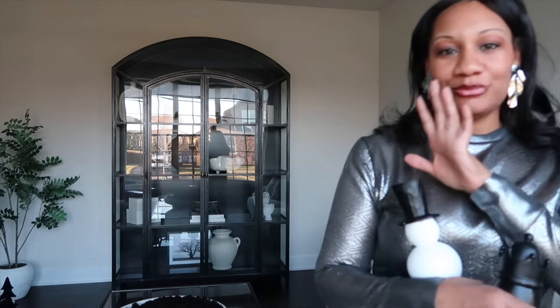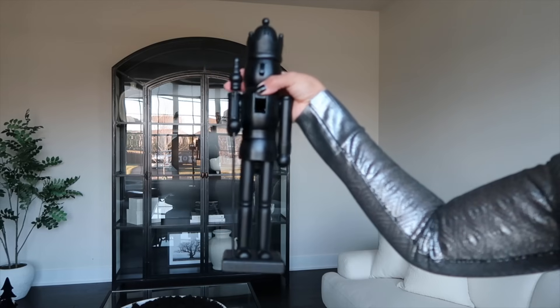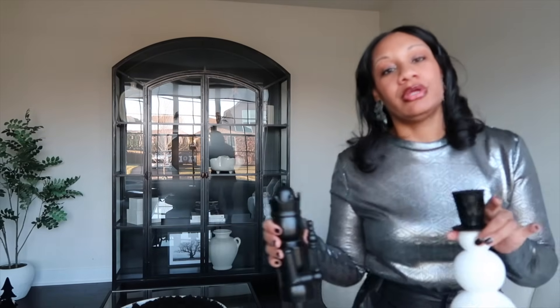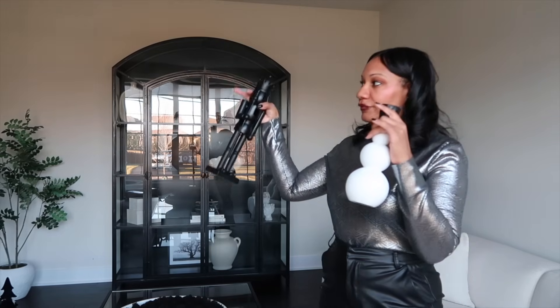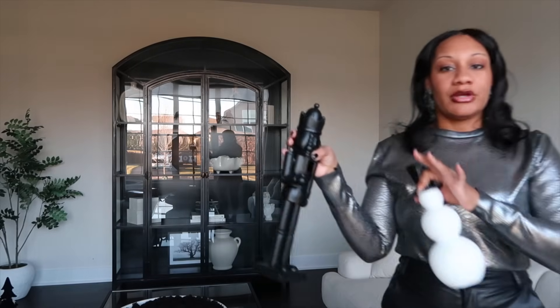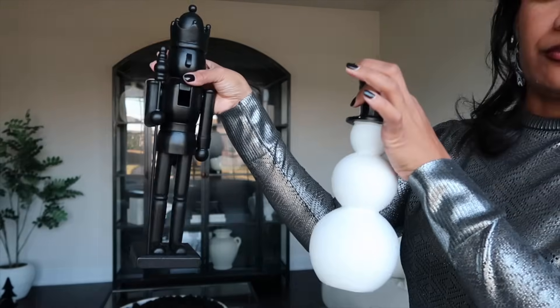Alright, moving on to the living room area. I will not be adding a lot in here — I'll just be adding this black matte nutcracker as well as this white and black snowman. I'm still up in the air about adding a tree in here. It all depends on what the foyer looks like with the nine-foot tree and my two pencil trees that are going in the front door. But if I do add a tree in here it will be a black and white tree. That's all that's going in the living room.